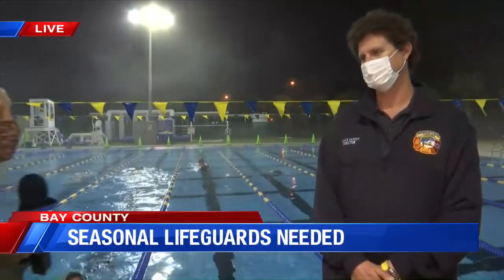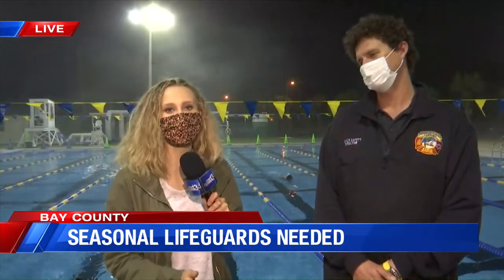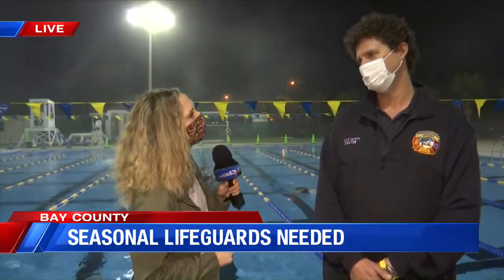Good morning. Mackenzie McClentock is live for us at Frank Brown Park. The first step for anybody to become a seasonal lifeguard here in Panama City Beach is to come to a swim tryout. We're learning more about that today from Will Spivey, the Beach Safety Director. Will, let's talk about how people can get plugged in — when is the swimming tryout taking place?